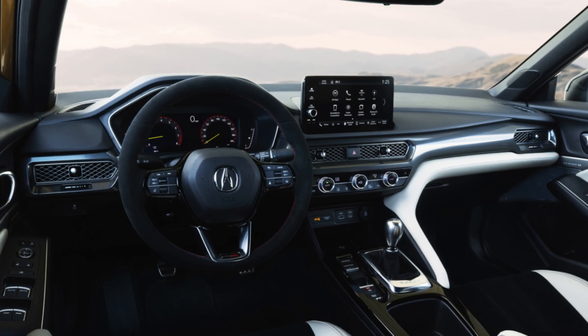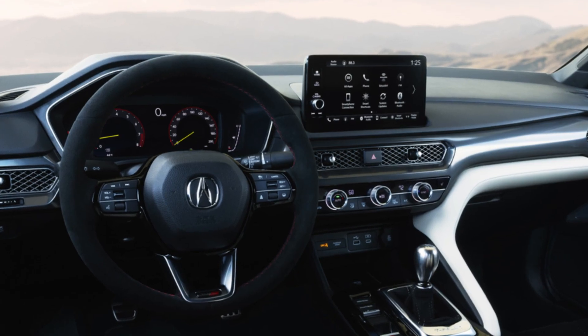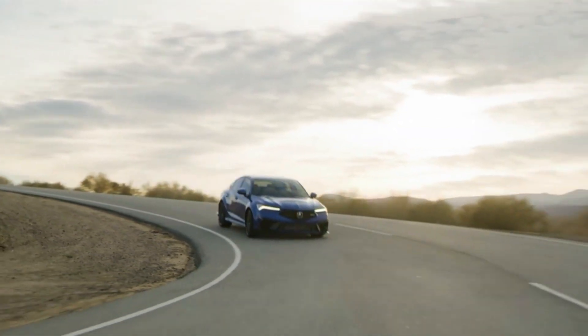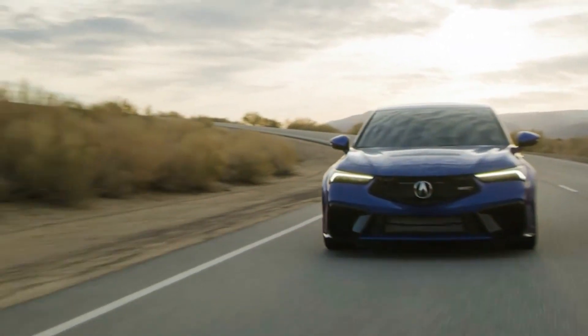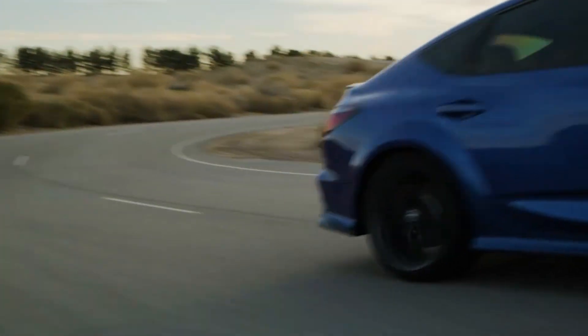The car comes with a 10.2-inch digital gauge cluster and a 9.0-inch color touchscreen. It also offers seven exterior colors, including the striking blue, white, and gold Tiger Eye Pearl, which is also available on the TLX and MDX Type S models.